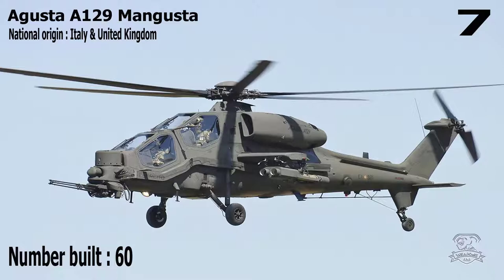Number 7: Agusta A-129 Mangusta. National Origin: Italy and United Kingdom. Number Built: 60.